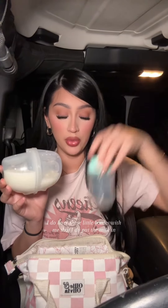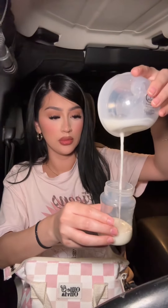I do have these little bottles with me that I put the milk in — these are just extra that came with my other one. Three ounces from my right side.